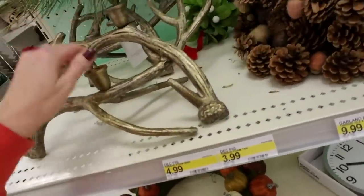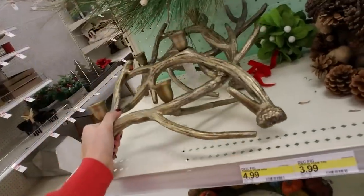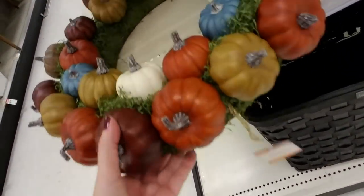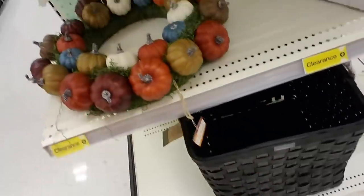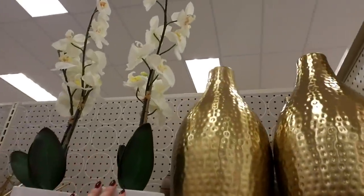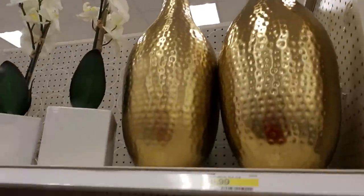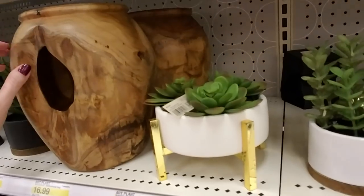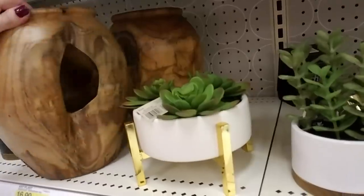And there are the deer antlers again — I've been seeing deer antlers everywhere this year as Christmas decorations. This one's cool, it's on clearance for $14 — little pumpkins, that's adorable. Oh, that's gorgeous — look at these artificial orchids and metal vases. I love it all, I want to take it all home with me. That's beautiful, that's nice.